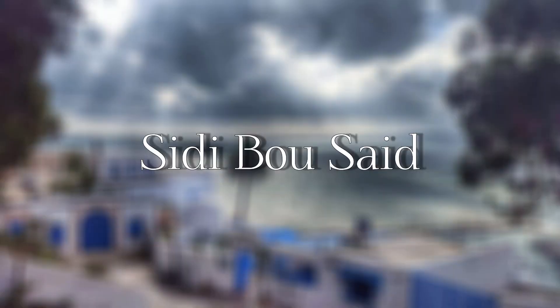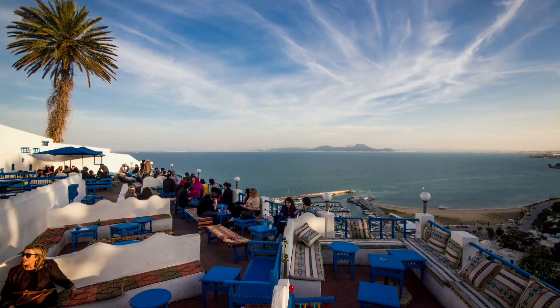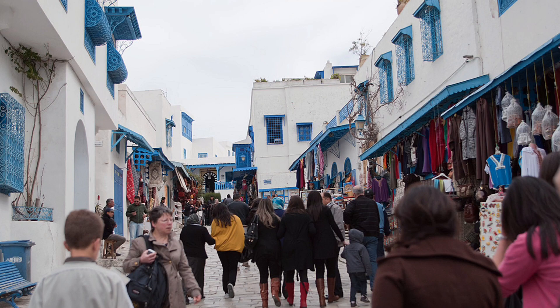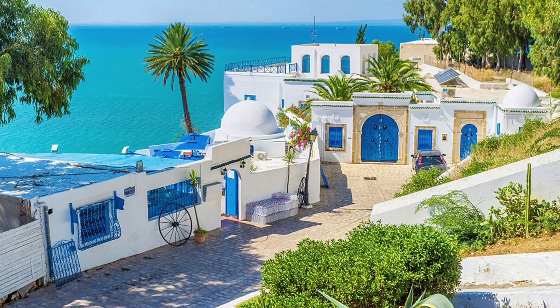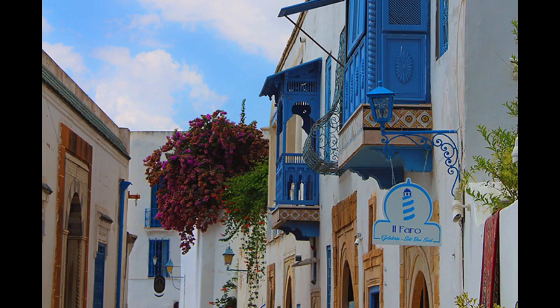Sidi Bou Said — known for its cobbled streets and blue and white houses, it is located about 20 kilometers from Tunis. It is a picturesque village perched on a cliff overlooking the archaeological site of Carthage and the Gulf of Tunis, with alfresco cafes, Tunisian eateries, and small art galleries.